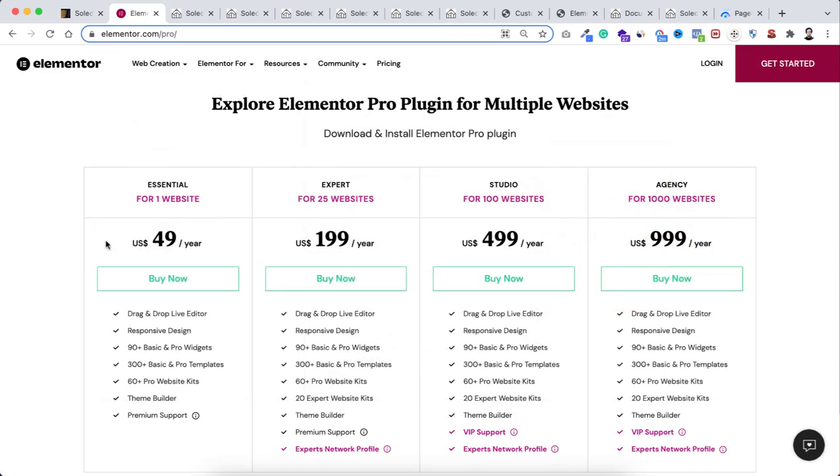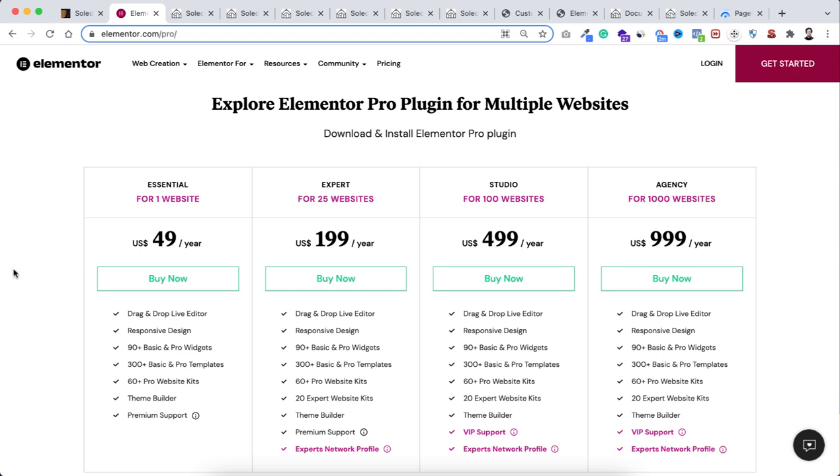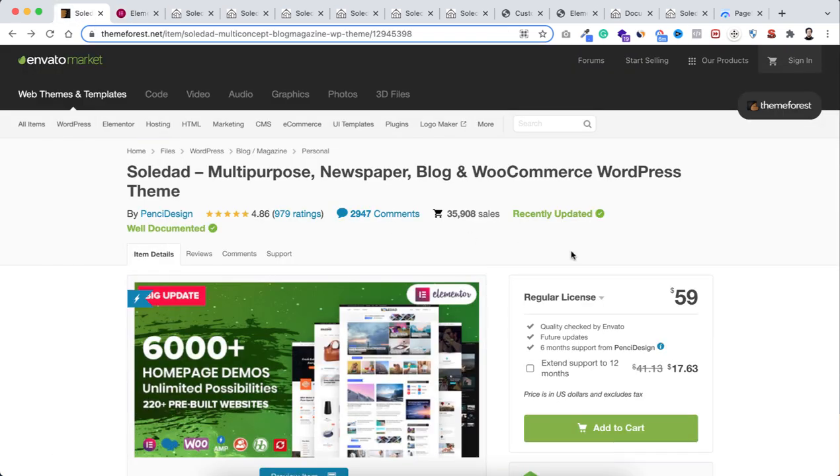Comparing prices — Soledad is $59 and Elementor Pro is $49, only a $10 difference. But you get a huge library of ready-made templates and pre-built websites with Soledad. Also, if you purchase Elementor Pro you get it for one year and need to renew, but if you purchase Soledad for $59 you get it for lifetime. The decision is yours.